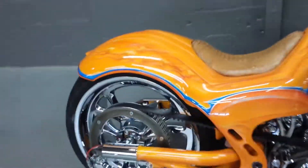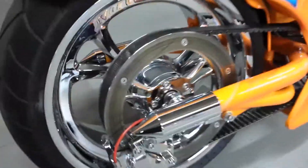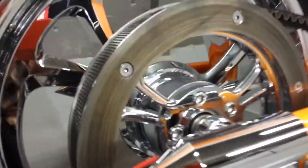Eddie Trotta's drop dead frame on it, which is a Softail, right side drive. This is your two-in-one combination here, which is your pulley and your disc brake all in one unit there — which is really a tricked out piece on it.